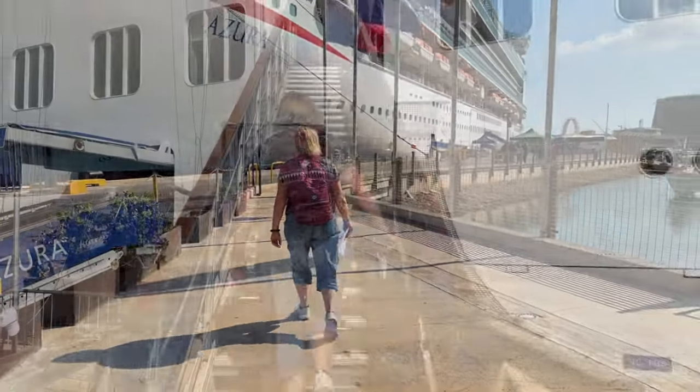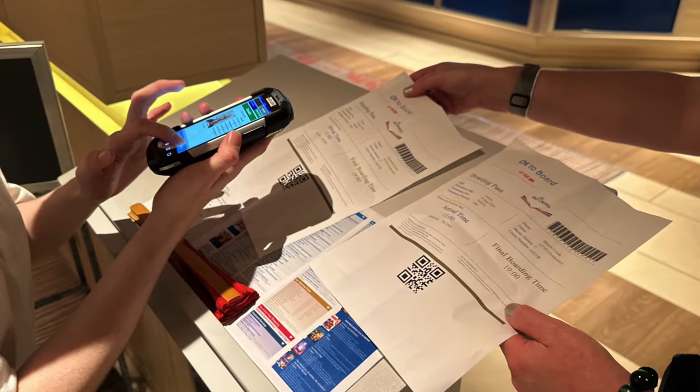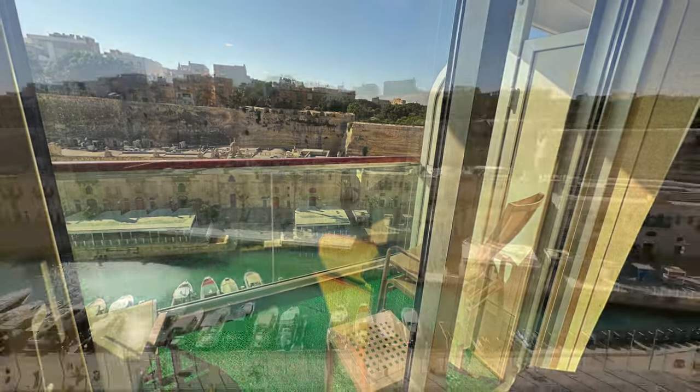Before long you're heading out onto the dock through security and a duty-free shop towards the ship. We boarded late afternoon despite leaving home early. Once aboard we went straight to our muster station, got our boarding passes scanned, and then headed to our cabin. This time we had booked the balcony cabin on deck 12, thanks to our brilliant travel agent Lucy.